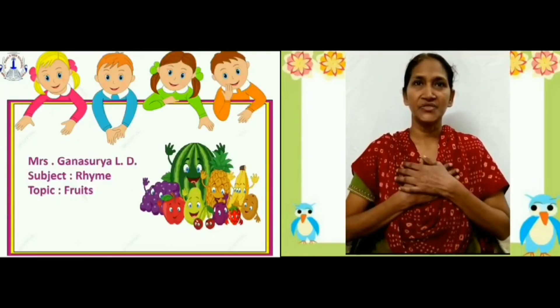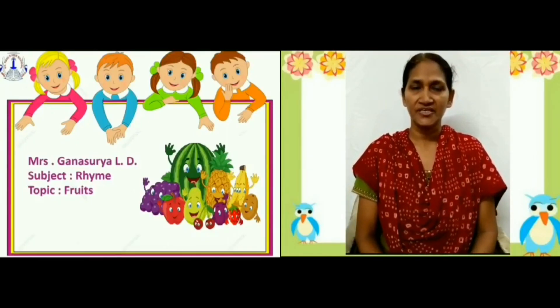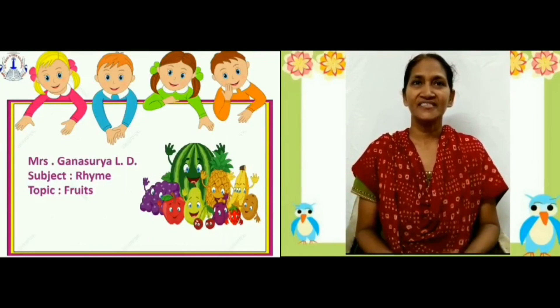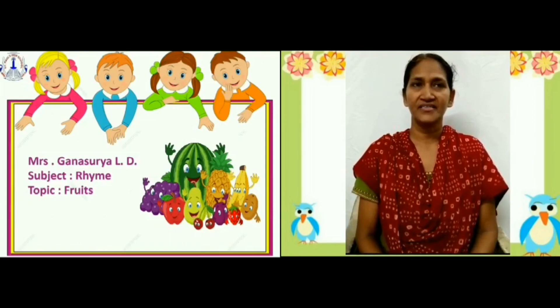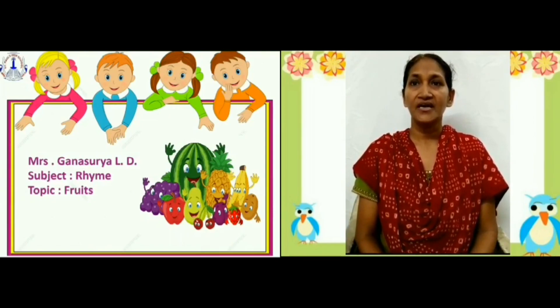I am Mrs. Ganasuri, teacher from Toadal Dome. Hello children, how are you? I hope you all are fine. Today you are going to learn a new rhyme — that is Fruits.